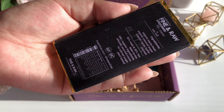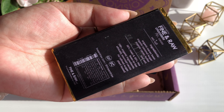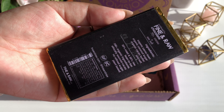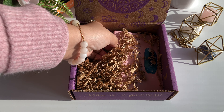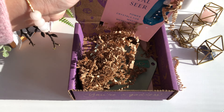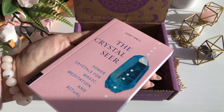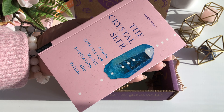The next thing in our box is the Fine and Raw Sea Salt Chocolate Bar. This product has a $5 value. To be completely honest, I didn't really love the chocolate a hundred percent, but I think my husband probably will, so that's totally okay.